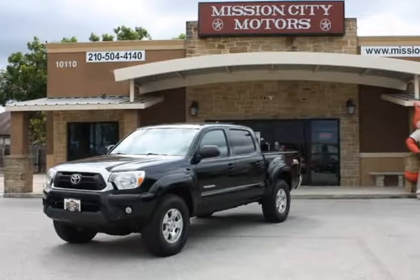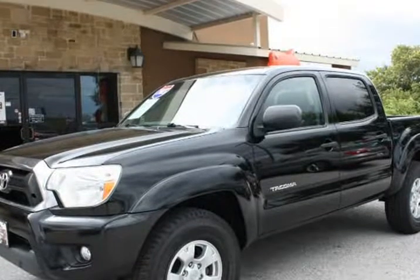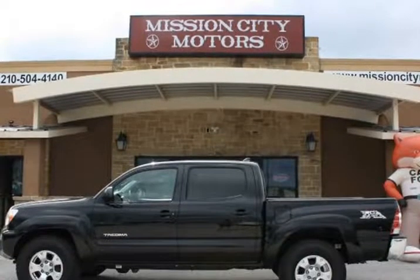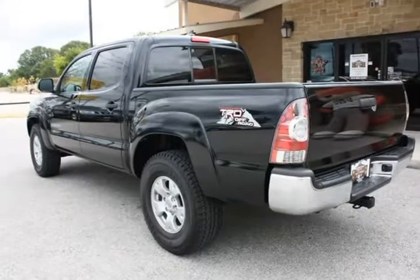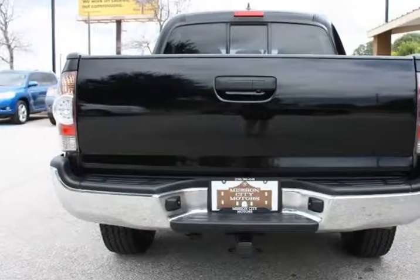This 2015 Toyota Tacoma is brought to you by Mission City Motors. Super clean 2015 Toyota Tacoma 4X4 TRD Pro, black with gray cloth interior. Full power, Bluetooth, alloy wheels, very clean inside and outside. This truck is a must-see.